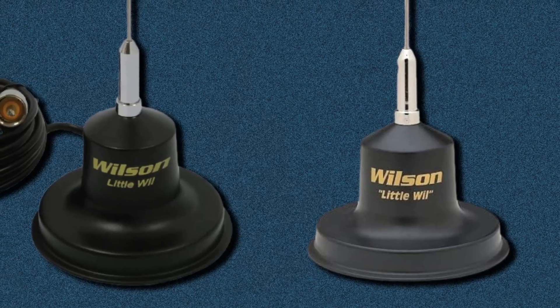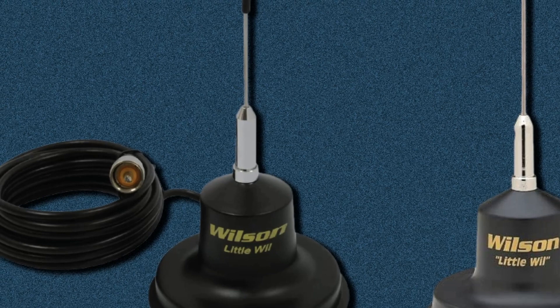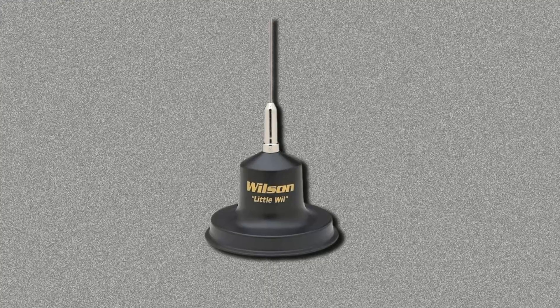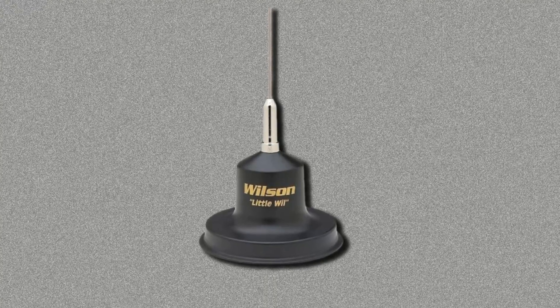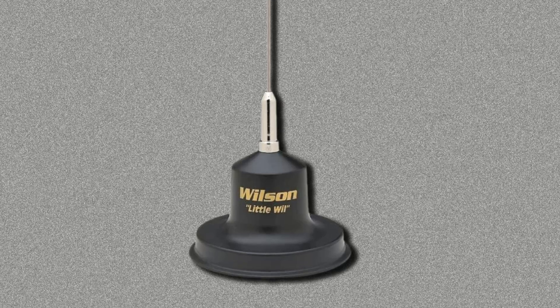The sleek and sturdy whip does a fantastic job of providing drivers with the utmost clarity and range. At 36 inches tall, Wilson 305-38 offers a 26.965 to 27.405 MHz frequency range. Among its many notable features is its thermoplastic coil holder, which is a low-loss design. It is firm and can withstand hurricane winds as well.